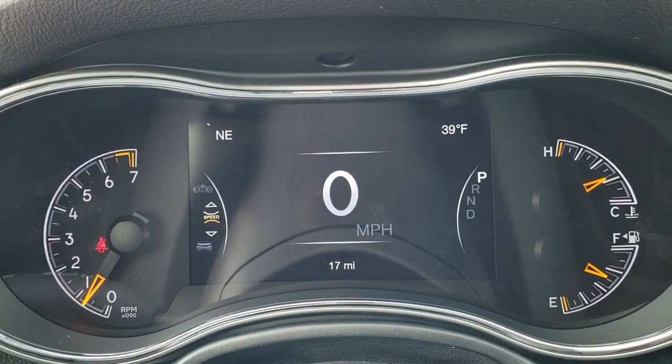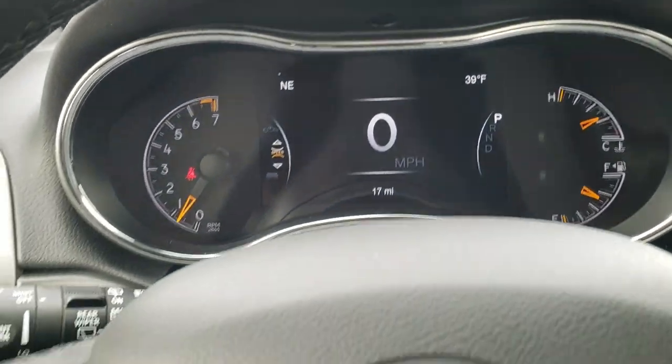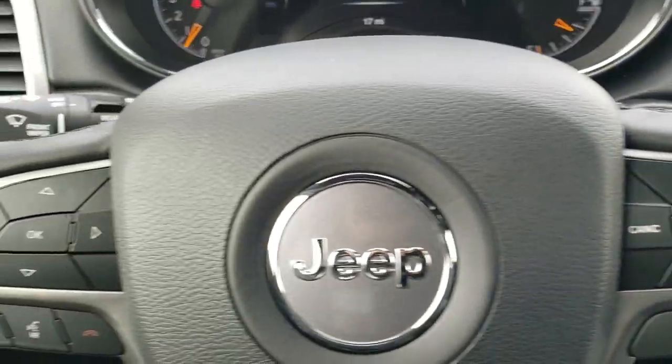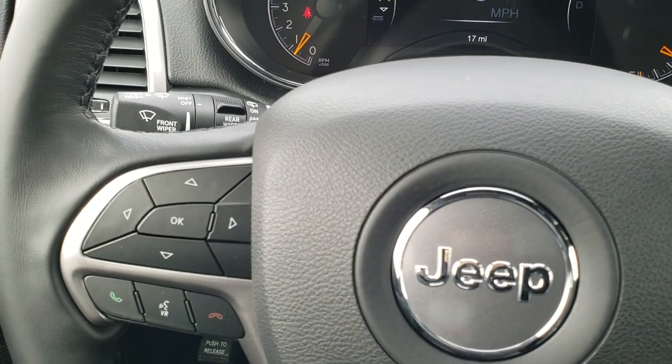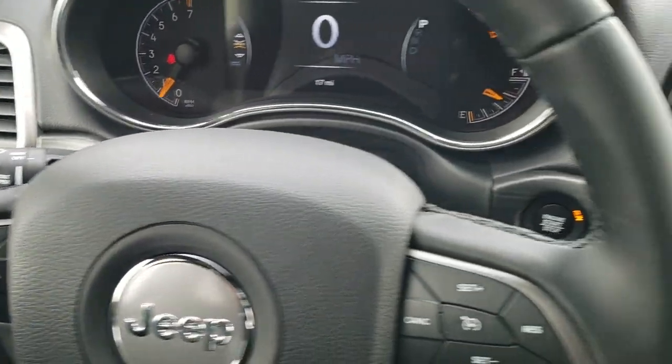You get the 7 inch LCD display with digital speedometer, outside temperature, and compass display. There's a leather wrap steering wheel with cruise controls on the right, Bluetooth and information center controls on the left, and audio controls on the back. These controls are what control the 7 inch display.